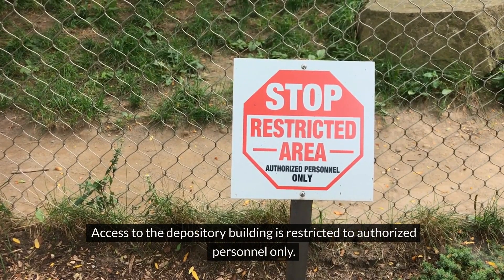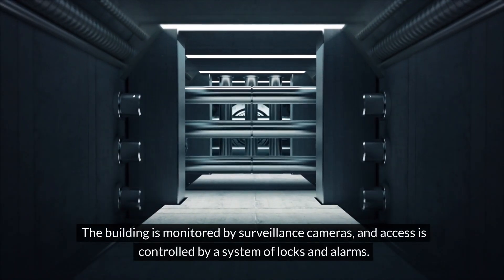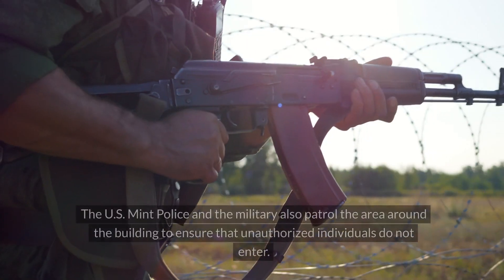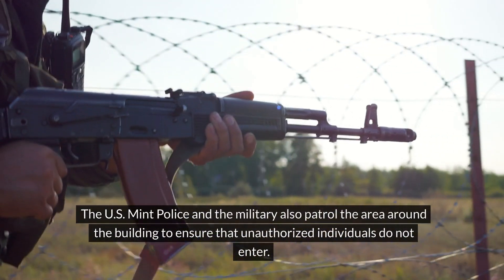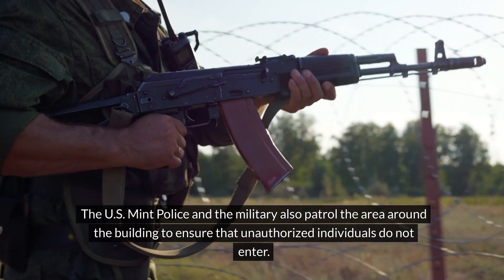Access to the depository building is restricted to authorized personnel only. The building is monitored by surveillance cameras, and access is controlled by a system of locks and alarms. The U.S. Mint Police and the military also patrol the area around the building to ensure that unauthorized individuals do not enter.